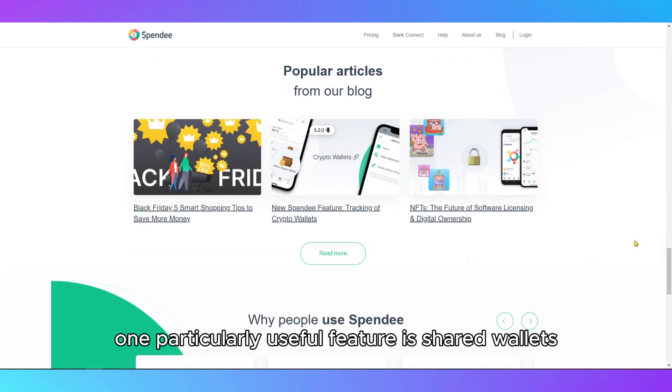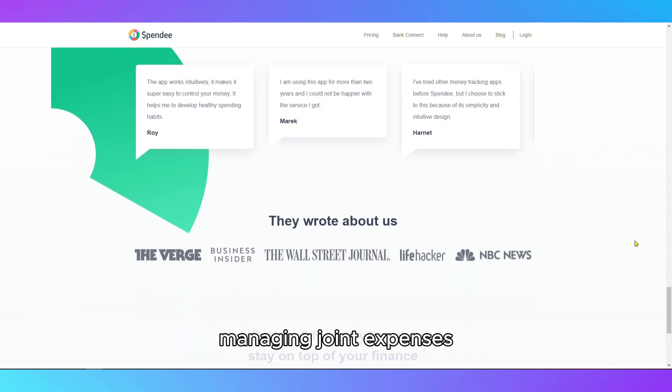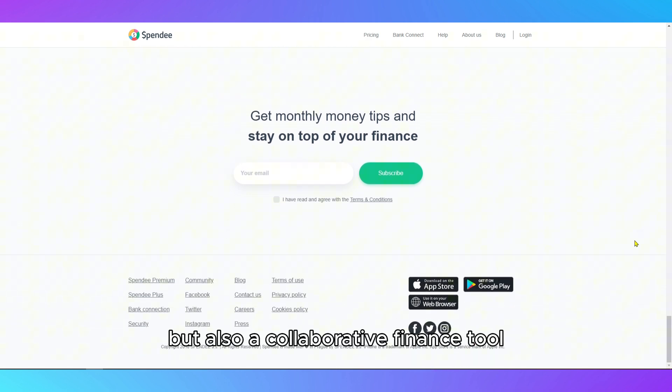One particularly useful feature is shared wallets, perfect for couples or roommates managing joint expenses. This makes Spendee not only a personal budgeting app, but also a collaborative finance tool.